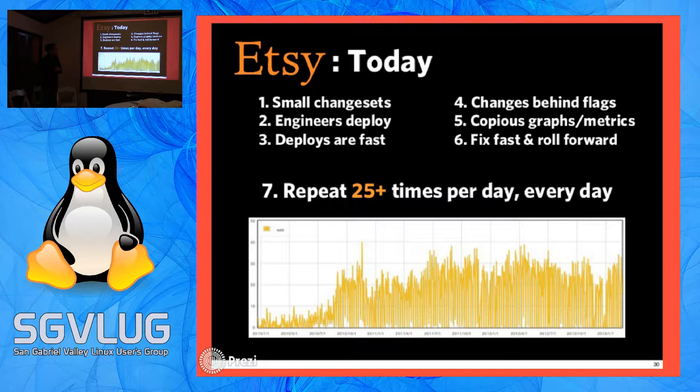Companies like Etsy now deploy 25-plus times a day because they've automated so much. This is essentially what OpenShift does - it allows you to get there. Things that used to take three, four, six weeks to build an environment now only take minutes to build those exact same environments.